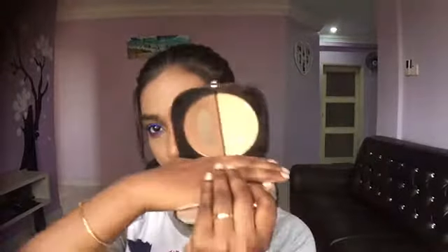Moving on to contour: the Marc Jacobs O!Mega Bronzer Coconut Perfect Tan — this has contour and highlight in one and it's beautiful. The powder is very buttery and smooth. I highly recommend this; you will never go wrong with Marc Jacobs.